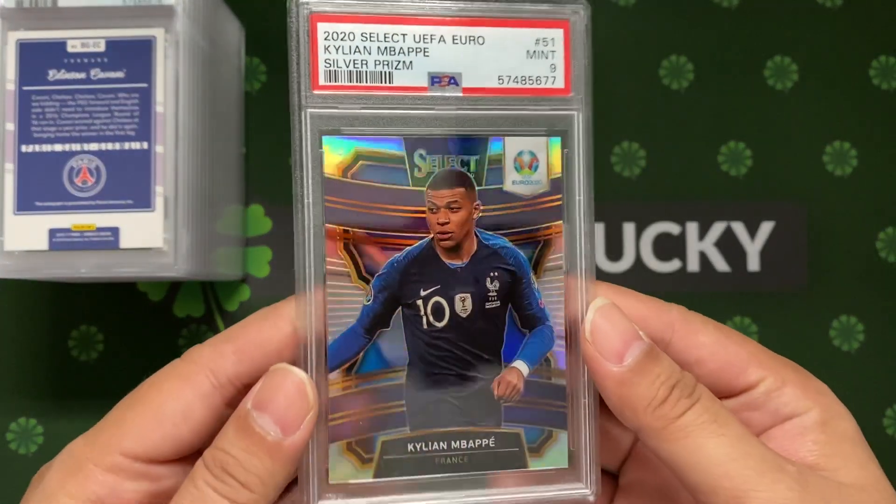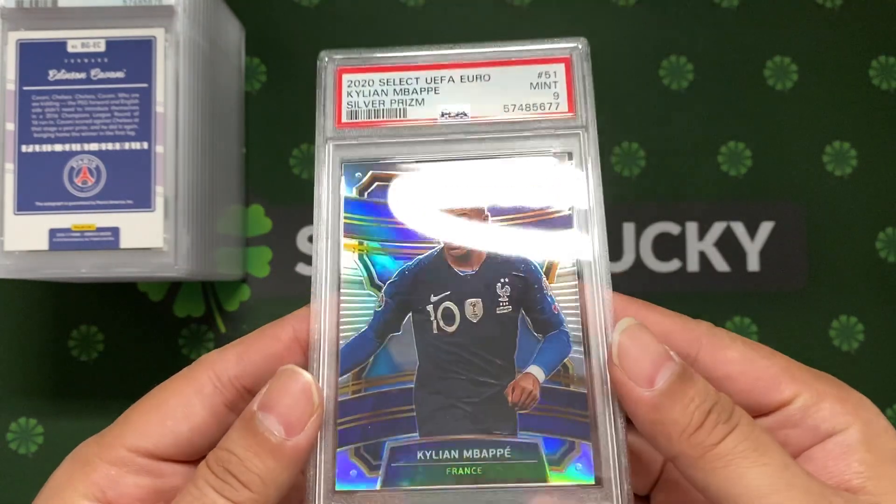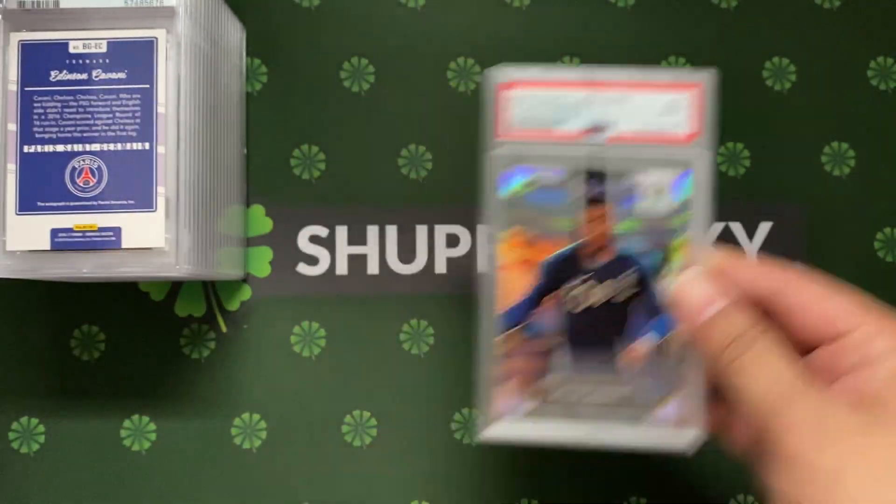Okay, first up, number one - we have a silver refractor Kylian Mbappe. We got a nine. Starting off with a nine - room for improvement. Nine on the sideline.